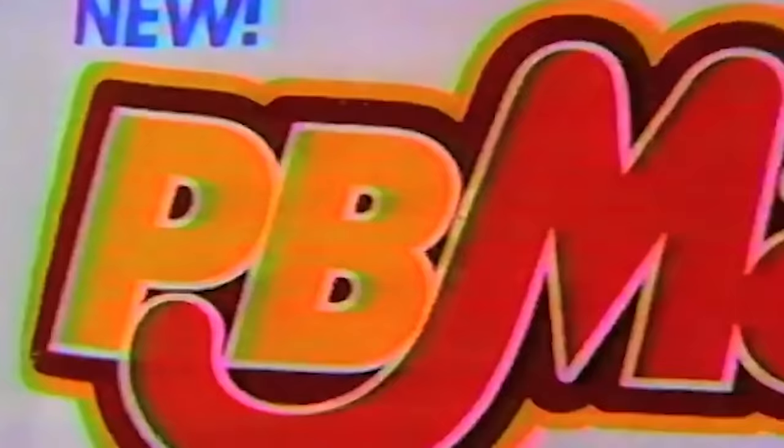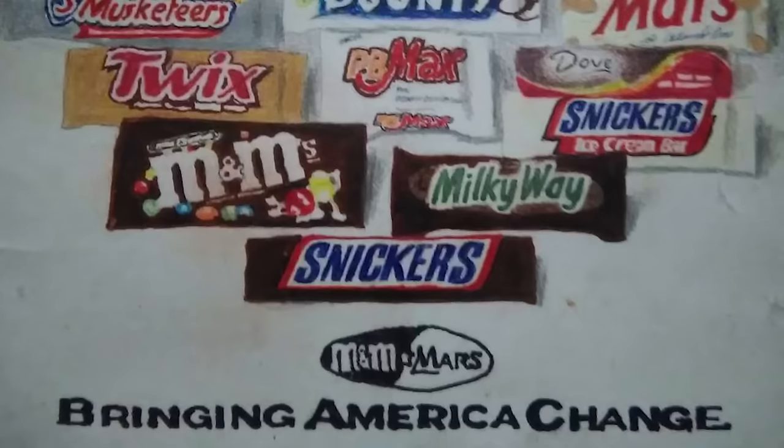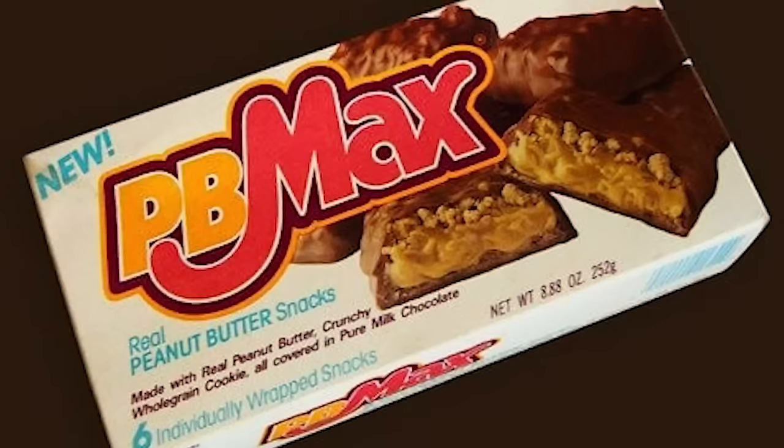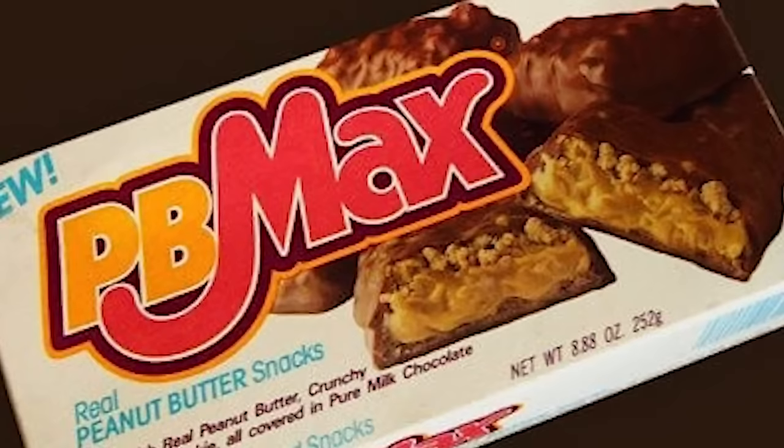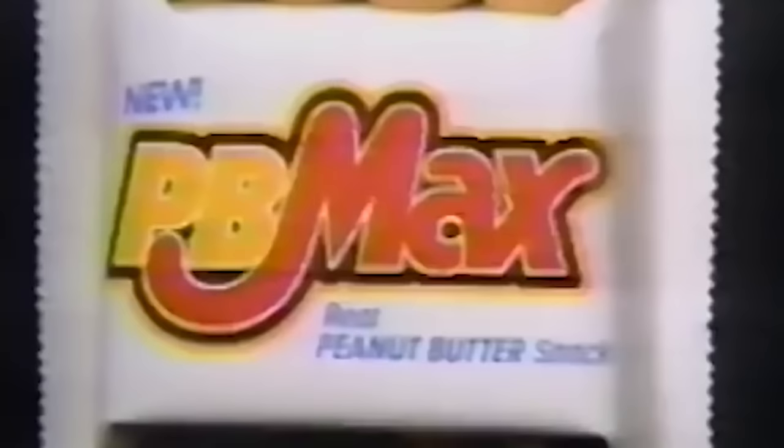These candy bars were only around for a little while. They debuted in 1989 and vanished in 1990. Sure, the commercials were vaguely annoying, but we were willing to forgive for this delicious treat. Some say the family behind parent company Mars had something against peanut butter, so they pulled the product despite its success. Even if Mars execs don't like peanut butter, they could've left some for the rest of us. We still miss that combination of salty peanut butter, crispy crunchy cookie bits, and chocolate coating — PB Max.